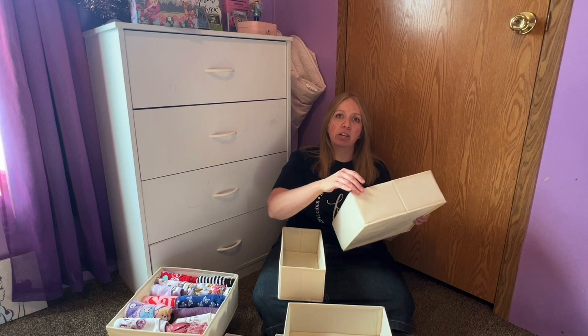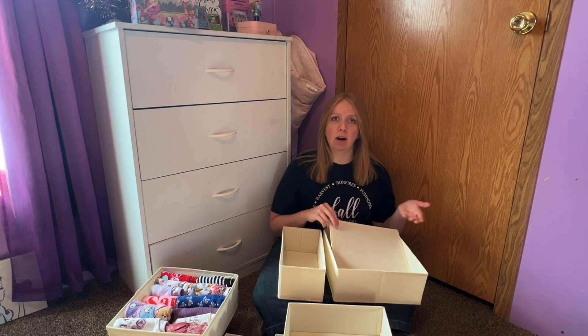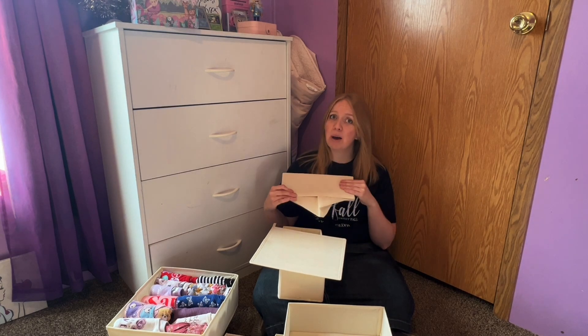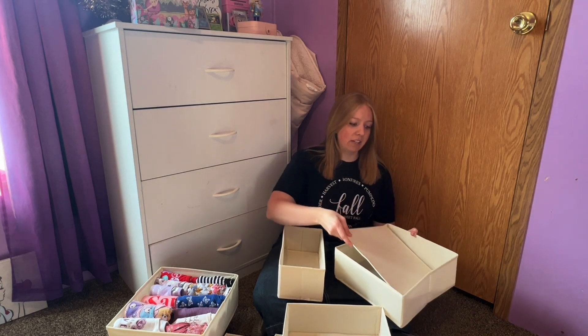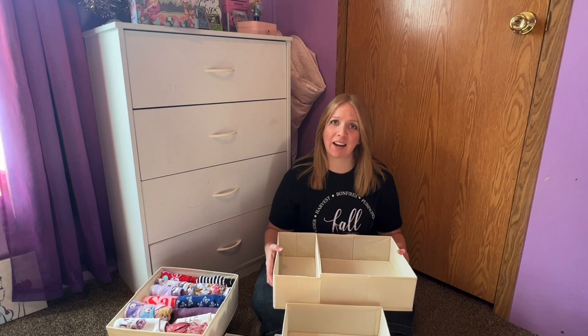They're made of a very durable fabric, and they have a removable piece of board. And you might be thinking, I don't need all of those right now — where am I going to put them? Well, they're really easy to fold up and store away for later. I absolutely love these. They make my morning so much easier, and I think that you're going to love them just as much as I do.